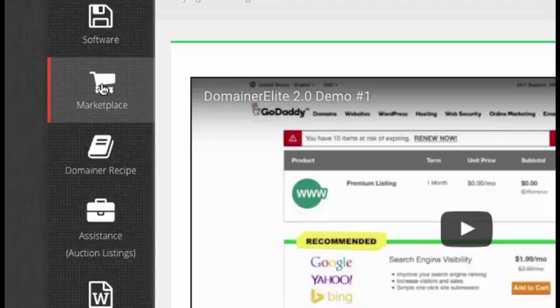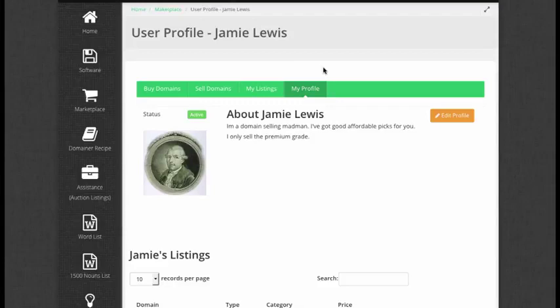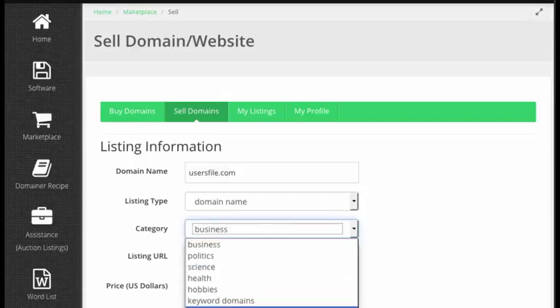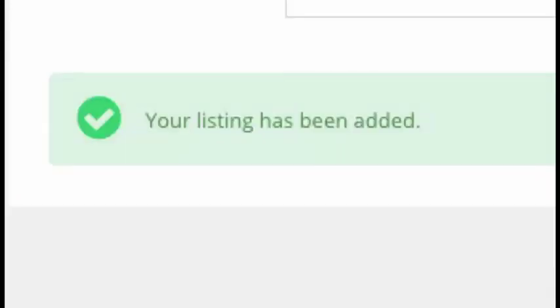So now after I go through the GoDaddy purchase process, I'll list it for sale. I can take a trip over to my profile to make sure it's tip-top. I'll click on sell domains and fill out the listing information. I'm now going to list my domain for sale in the Domainer Elite 2.0 marketplace and sell this domain at a bargain to ensure it sells fast.